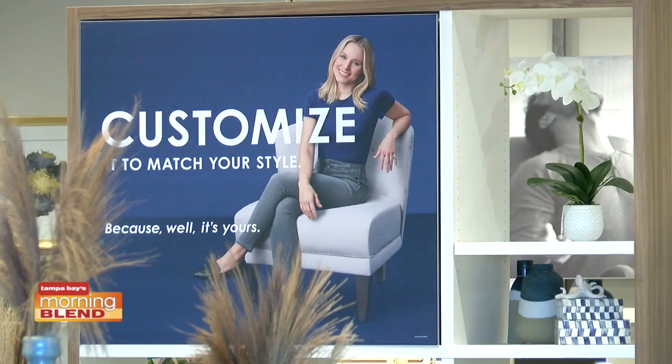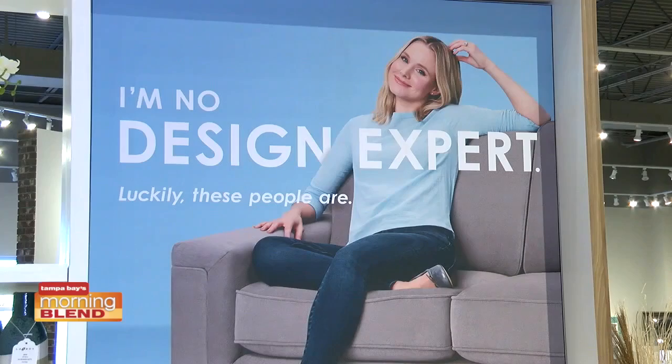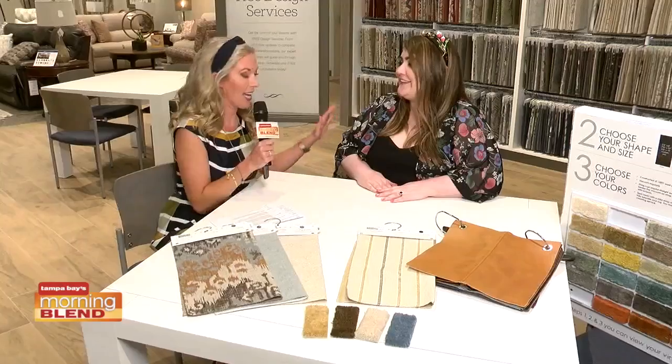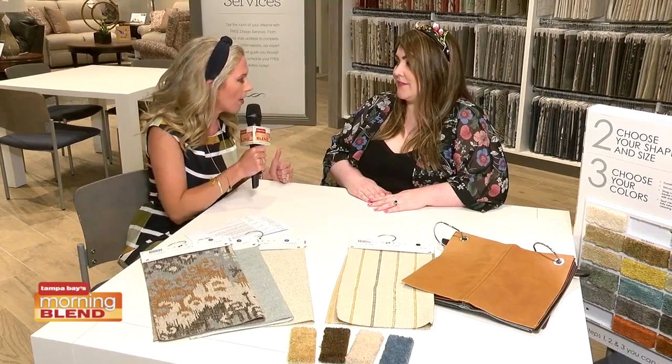Michelle is with us up in Wesley Chapel, and we are talking about the services that everybody can take advantage of. How are you today? Good. I am well, I love talking design. So let's dive right in. This is a complimentary design service — I don't think people realize that you're offering this.